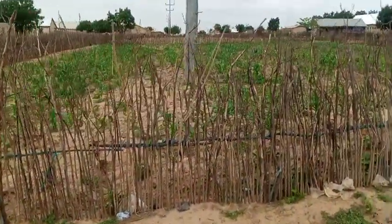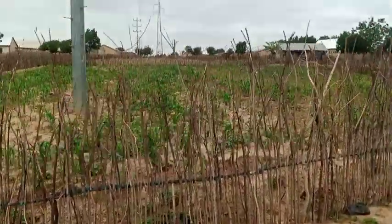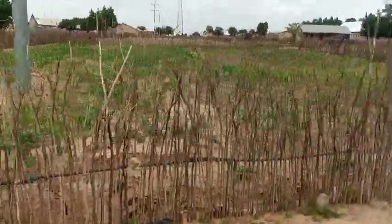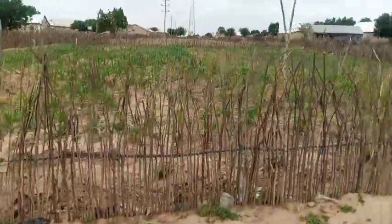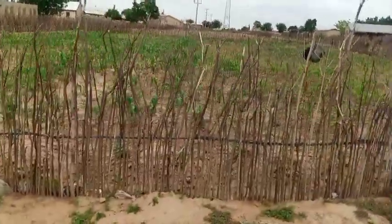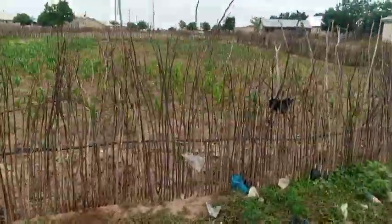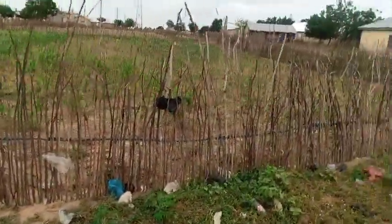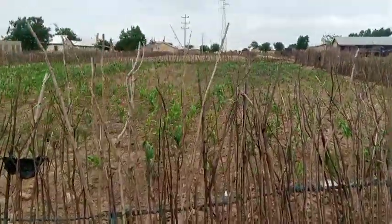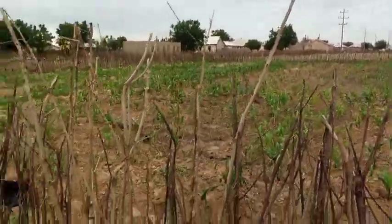Looking at the video right now, we are seeing a fence — this is a fence different from what we see in the southern part of Ghana. In the south we normally use palm fronds and other things to fence our gardens and prevent animals from destroying our crops. But when you come to Tamale or the northern region, it's a different thing — they use small sticks tied with rope.